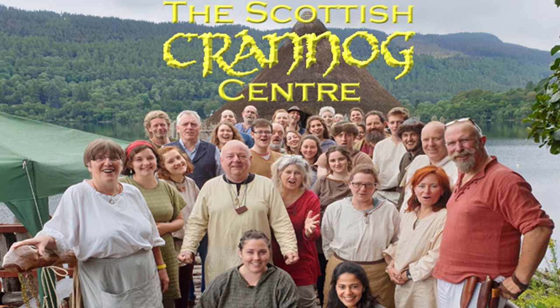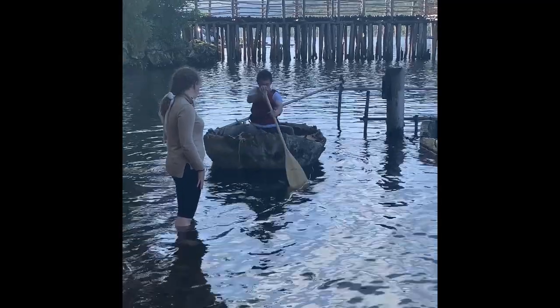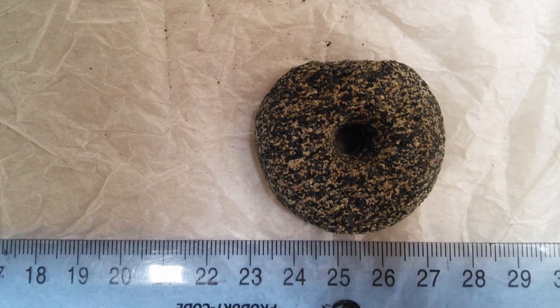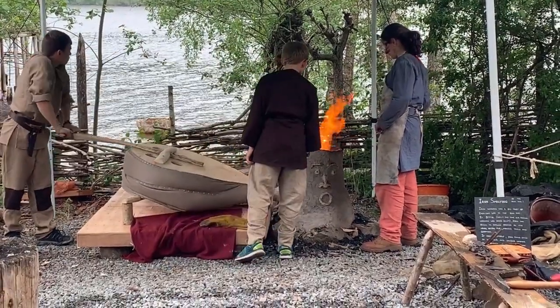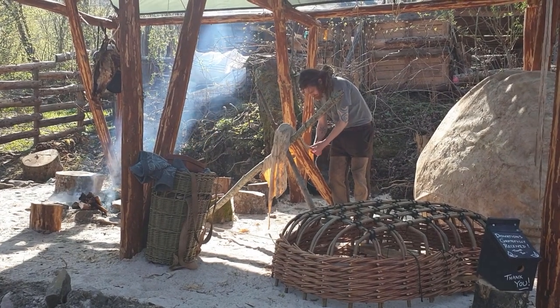Our ethos here at the Crannog Centre is that we are a diverse community with decision-making shaped by our vision, mission and values. We believe that only by being a community ourselves can we best connect to the Crannog community of 2,500 years ago who left us their precious objects to find and care for. One of those values is that the abundance of knowledge, skills and expertise lies outside of the organisation, and that we need to connect to that to truly do our collections justice.